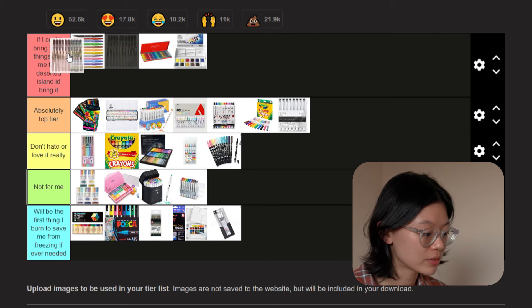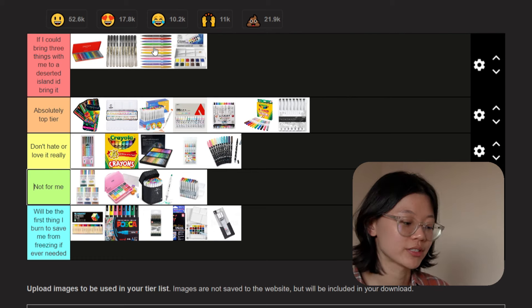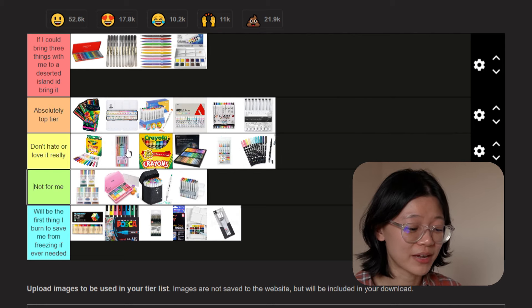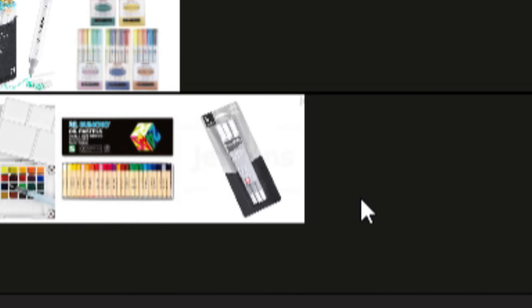This looks pretty good to me. I'm going to put Caran d'Ache in the front of island tier, Muji pen next, then the Pentel brush pens. I'm also going to put Crayola markers mid tier and Le Penflex top tier — I changed my mind. And for burn tier, Ohuhu all the way in the back. Actually, the gel pen takes the cake. I hate them.